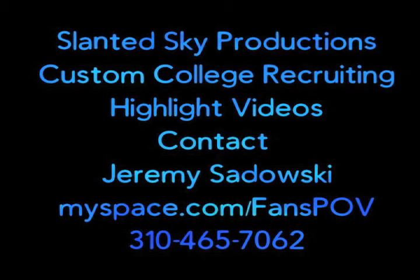Tonight's offensive highlights brought to you by Slanted Sky Productions. Get your custom college recruiting videos now.